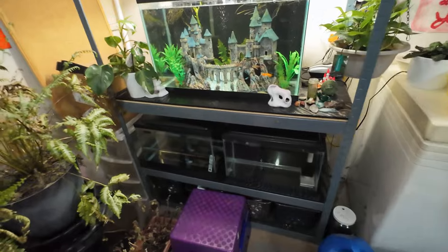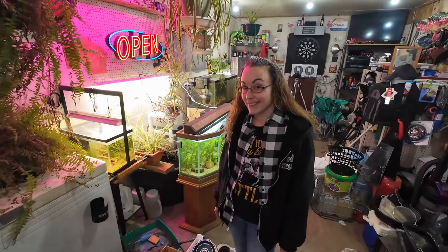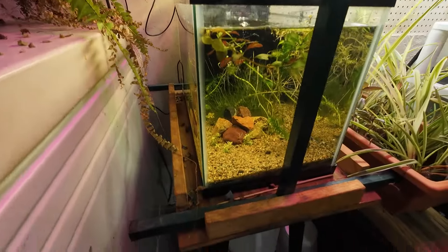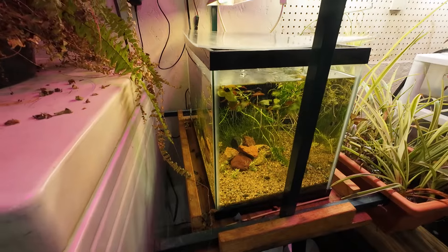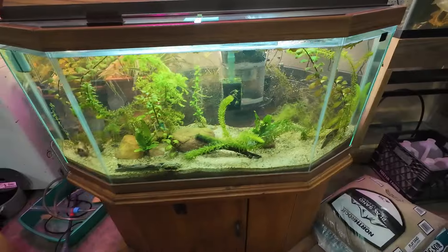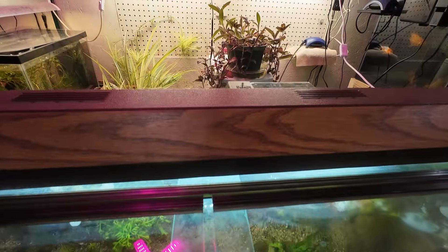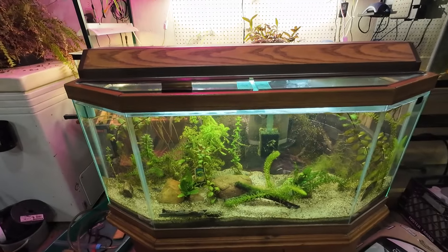Underneath, we just have a couple of hospital and quarantine tanks — nothing in them at present, but that's going to change soon. Over here we have our 10-gallon shrimp tank. It's a shrimp tank and snails — lots of snails in there. We also use it to hold some plant trimmings that we take off of our 75. This tank here is an older tank, a very cool tank that we got from a friend. I updated the light hood — put an LED light bulb in there because originally it was equipped with a fluorescent light that just wasn't bright enough.